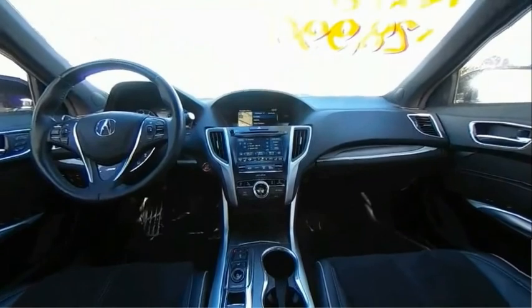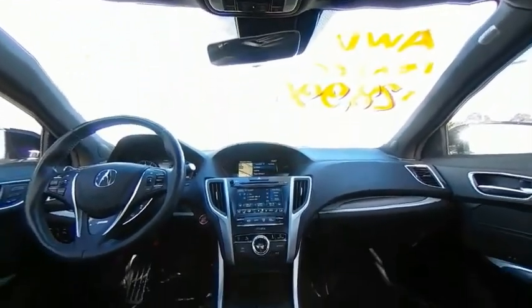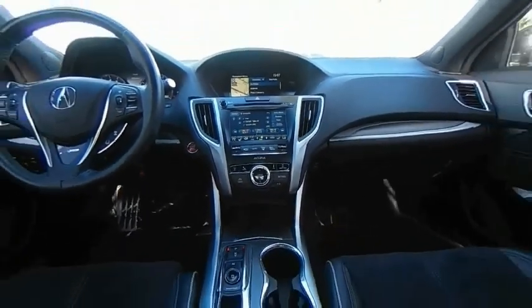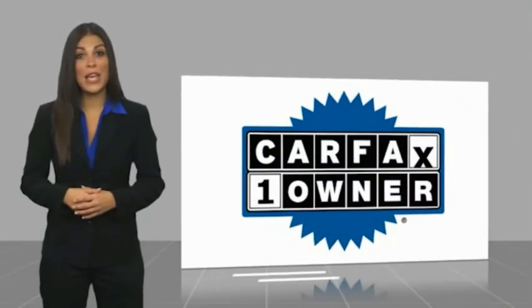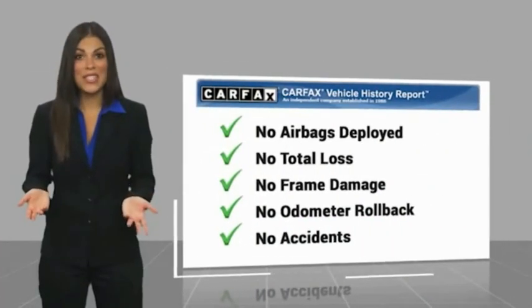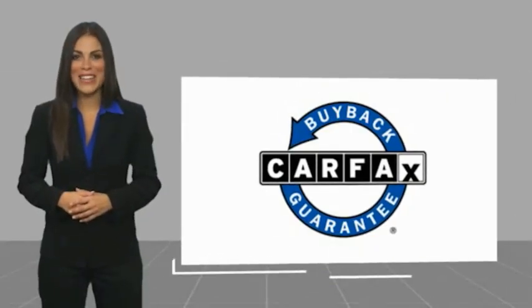Searching for a dependable vehicle that looks great, too? You've found it. So stop in today. This is a one-owner vehicle with a Carfax Vehicle History Report. Be sure to find a complimentary copy of this report online or contact the dealership. This vehicle qualifies for the Carfax buyback guarantee.